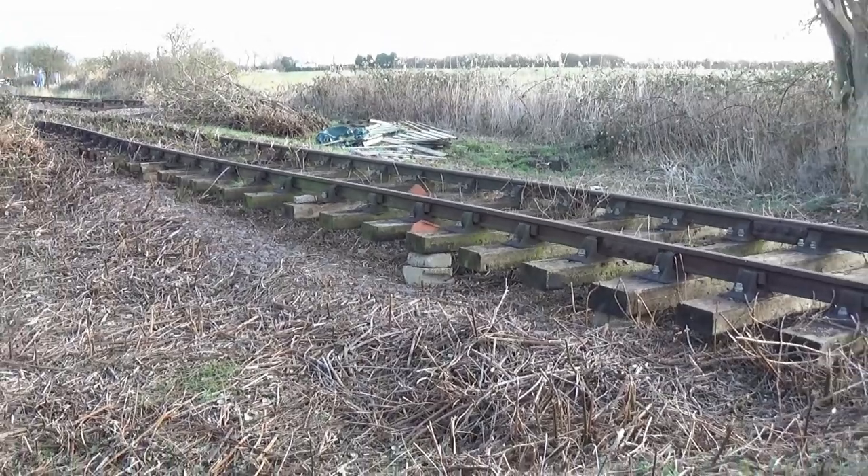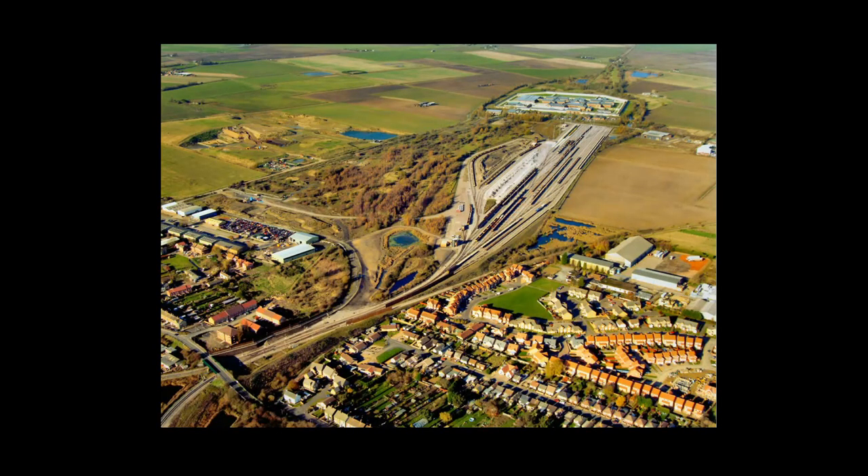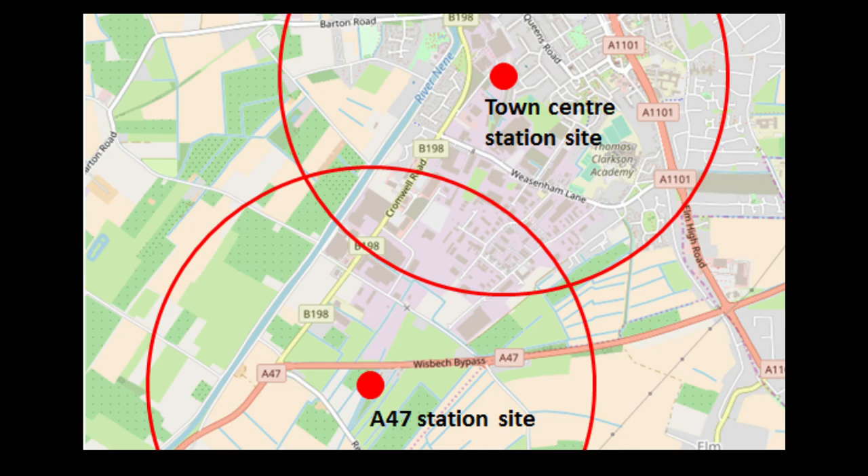It is likely the line would need to be relayed after so many years of disuse. But since it sits on the doorstep of Network Rail's Whitemoor Rail Recycling Centre, this should not be too problematic. Some challenges remain, such as where the line crosses the A47, and the appropriate siting of a new station at Wisbech — again challenging, but not insurmountable.